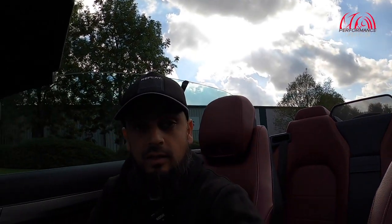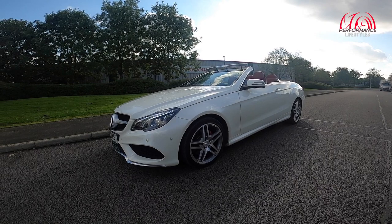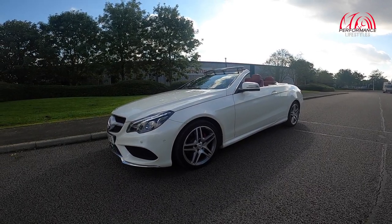Welcome back guys to another video. What we've got for you today is a diesel convertible - we've got an E220 CDI, AMG Line. It's a 2015 car and honestly these cars are a very very nice, smart looking car. You get economy and you can get the wind blowing through your hair when you're cruising around. Got offered the car and thought yeah, why not, we have to take this opportunity to film the car.